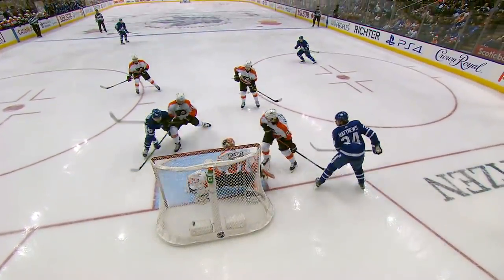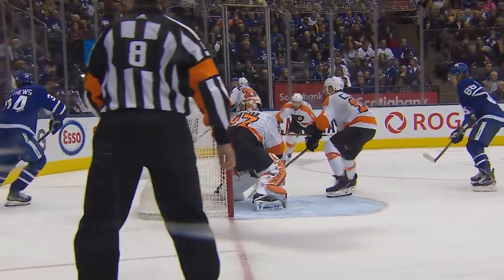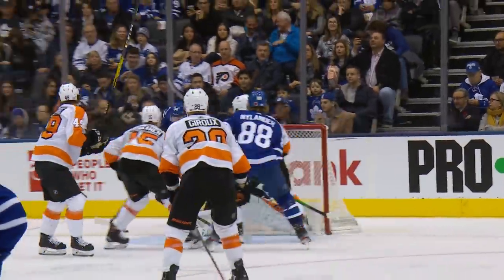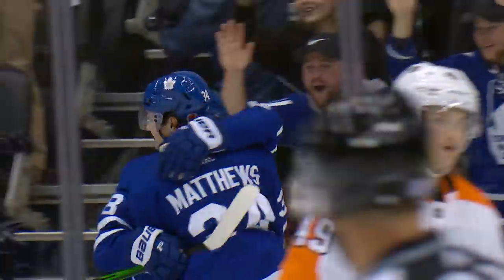I thought for a second that he might try the lacrosse play as he found himself a little time. Did he think about it? Yeah, I think he did. But look at the play — it went right underneath the stick of Elliott, who thought he was there and took it away. Thinking about getting it up, couldn't get it on the tip of the stick. And then Nylander had inside position.